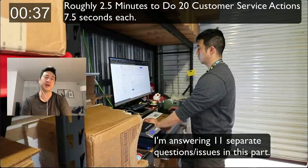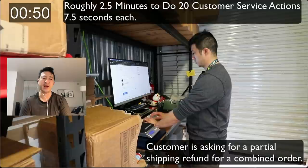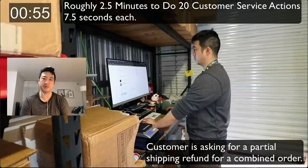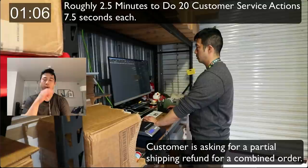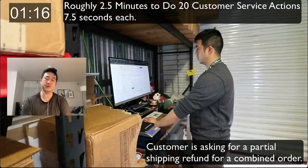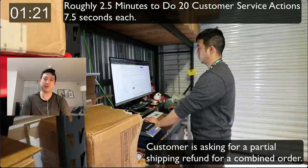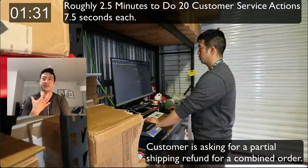Sometimes people write long emails — I have time to answer all of them. A customer is asking for a partial refund, so I open the item, select shipping discount as the reason, deduct the shipping amount, and send the partial refund — that only takes maybe 15 seconds. People greatly overestimate how long it takes: it takes me only two and a half minutes to do 20 customer service actions. I now consider every single question an intent to buy.